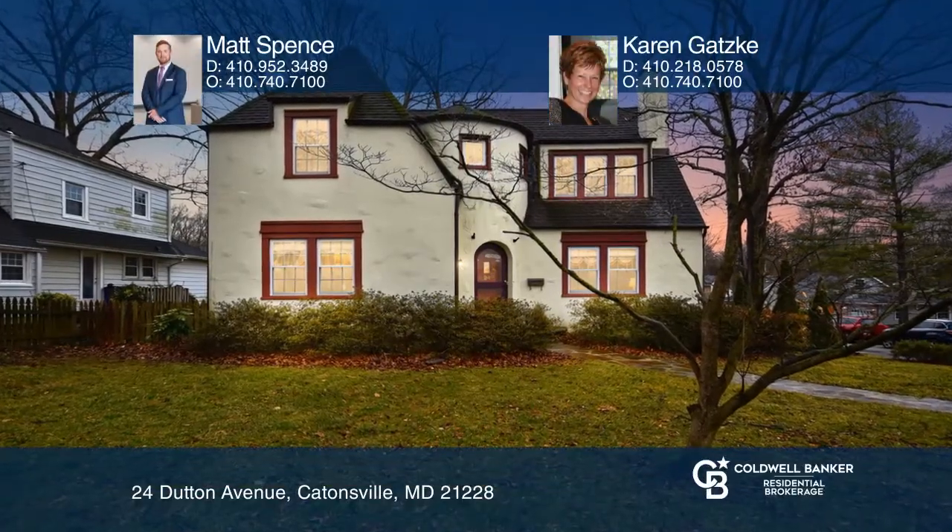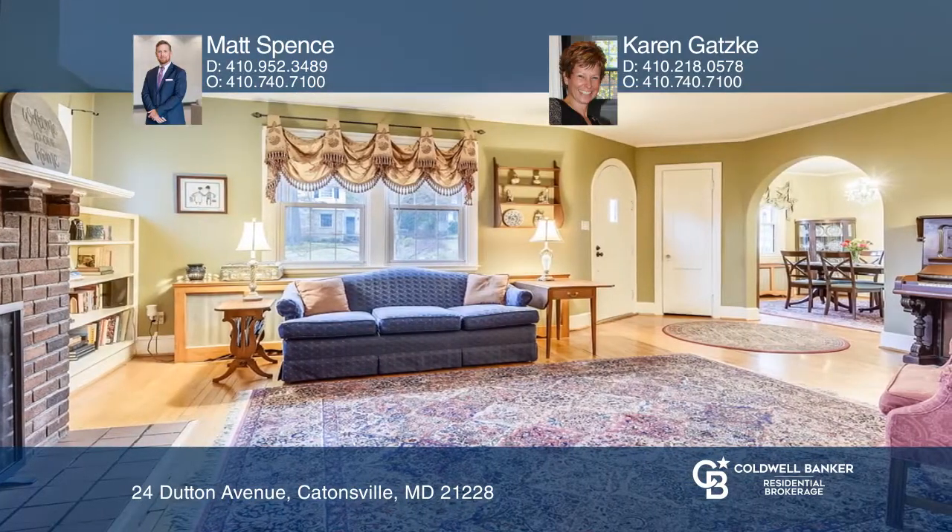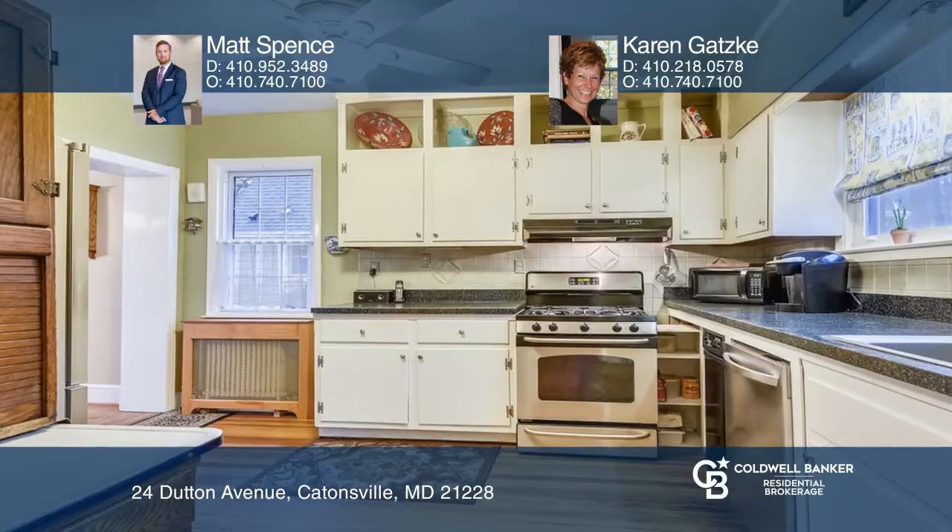Welcome to this classic Catonsville home that will surely delight inside and out. This four bedroom, two and a half bath home in a great school district features charming hardwood floors, high ceilings, custom built-in cabinets, a gas fireplace, and a sunroom.